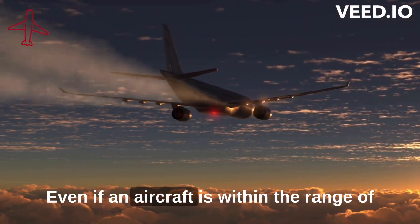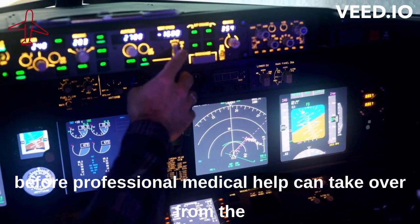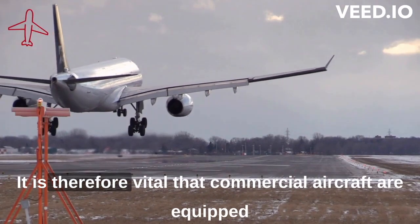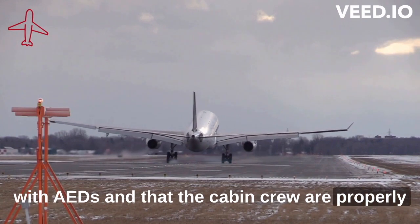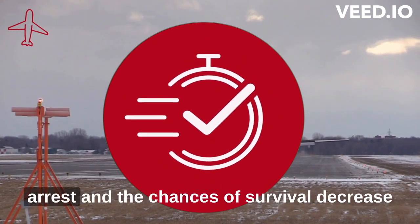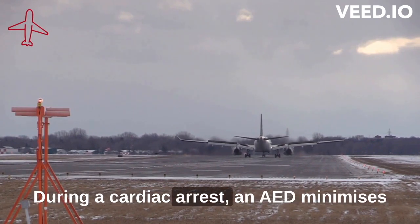Even if an aircraft is within the range of a diversionary airport, it will still take some minutes before professional medical help can take over from the first aid responders — that is the cabin crew. It is therefore vital that commercial aircraft are equipped with AEDs and that cabin crew are properly trained on the use of these medical devices. Time is critical during a sudden cardiac arrest and the chances of survival decrease rapidly with each passing minute.